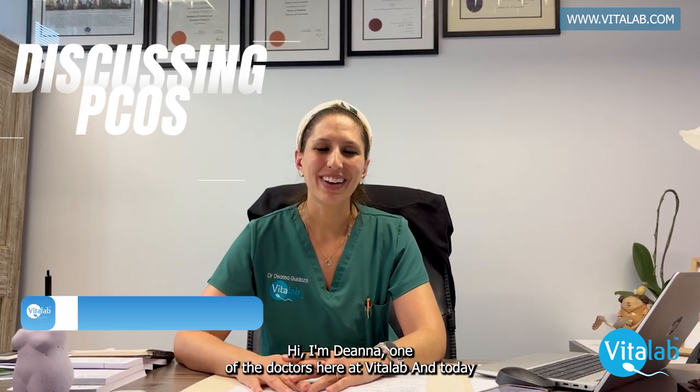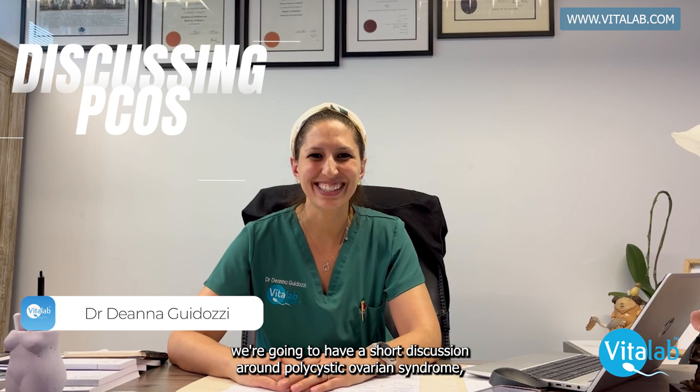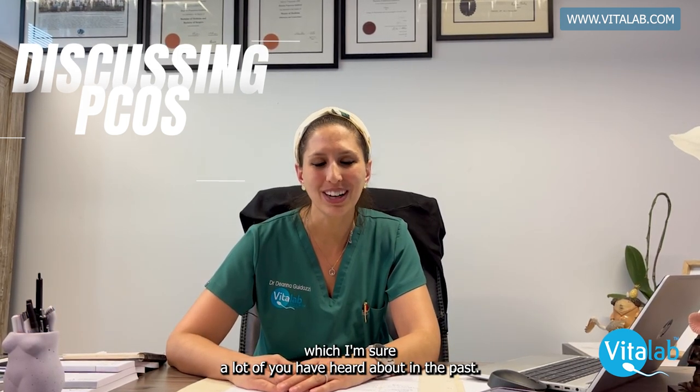Hi, I'm Deanna, one of the doctors here at Bite to Lab, and today we're going to have a short discussion around polycystic ovarian syndrome, which I'm sure a lot of you have heard about in the past.